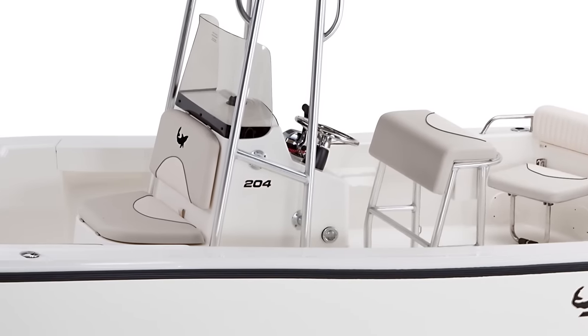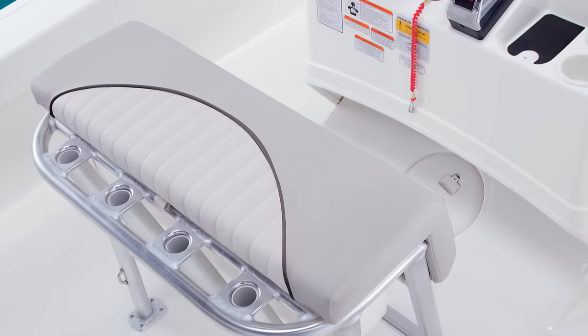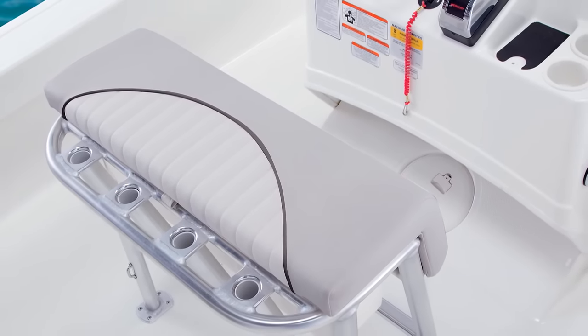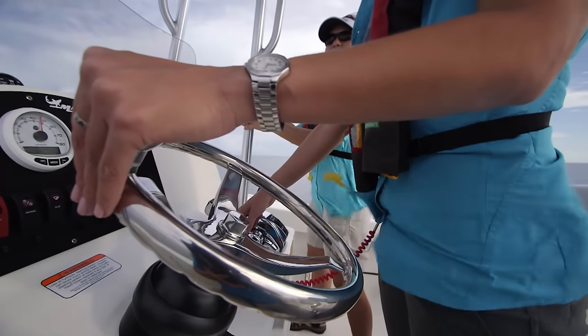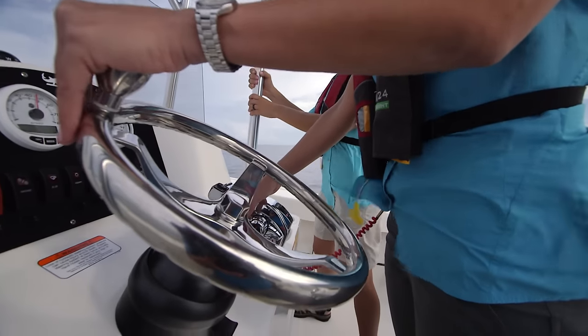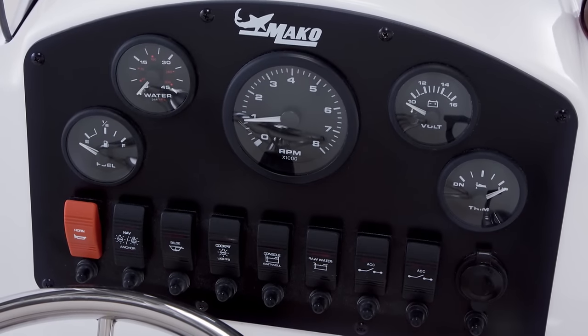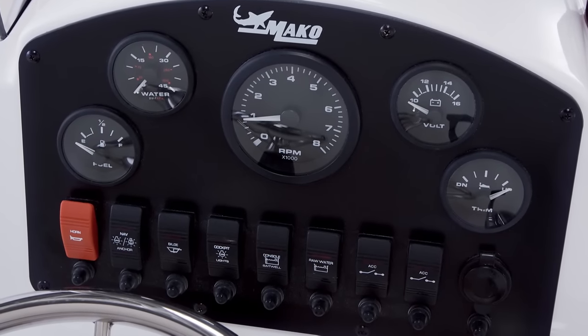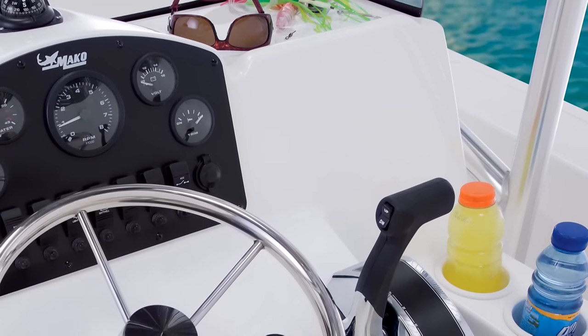Optional seating arrangements are available at both the helm and the stern. While the optional anodized leaning post setup in two-tone marine grade vinyl is shown here, the helm console is fully outfitted with a standard destroyer style steering wheel. Analog gauges and rocker switches monitor and control all critical functions, and there's plenty of extra space on the console to mount your optional electronics.